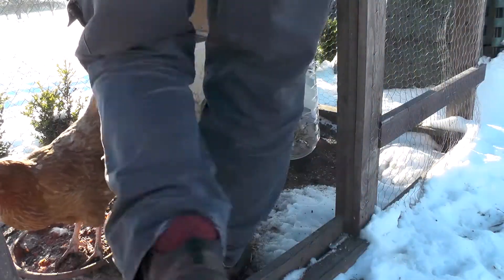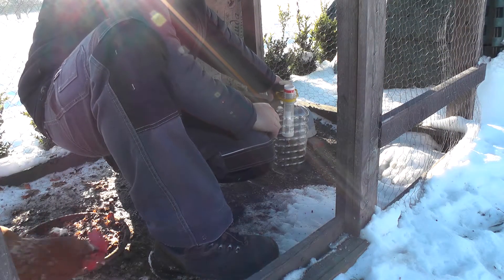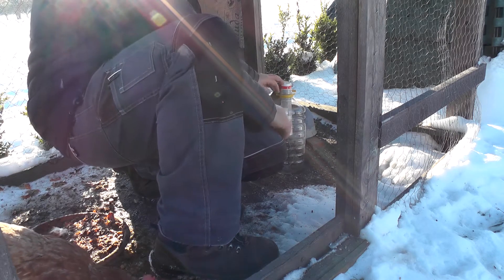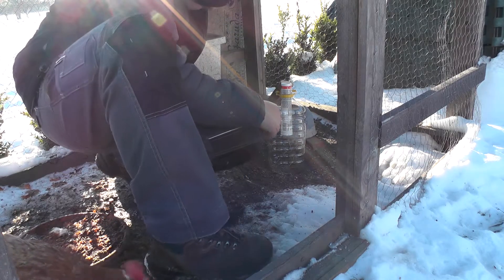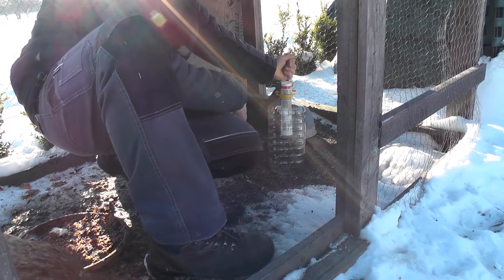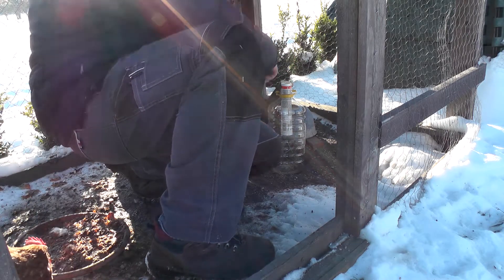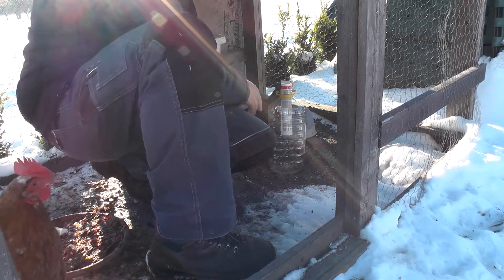So I simply put it next to the chicken food and added a little bit of food inside. I blocked the chicken food entrance, so hopefully when mice will come out, they will have no chance to get inside the chicken food. And hopefully they will go up this wooden board and inside this bottle.